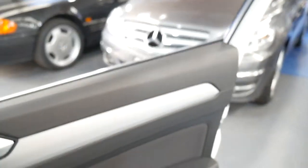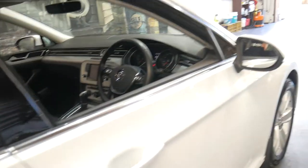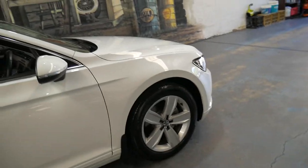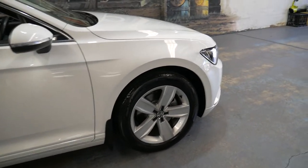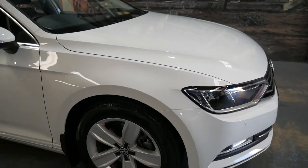The car is completely unmarked — every wheel, every panel. Sometimes with these low kilometre cars, especially in Sydney, they may have only done 10,000 or 20,000 kilometres in three years, but you have dents, scrapes, scratches, and the wheels are damaged from the gutter because they're just driven to the shops and back. But this is not one of those cars.